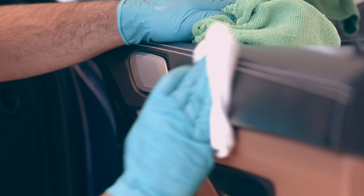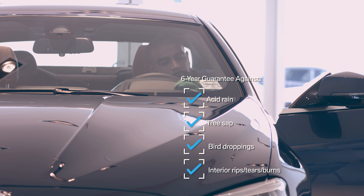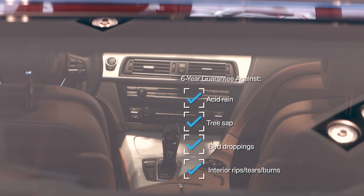Calgary BMW, part of the Dilawri group of companies, will go one step further and offer a six-year guarantee against acid rain, tree sap, or bird droppings, as well as rips, tears, and burns in the interior.